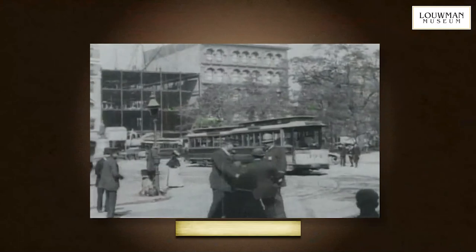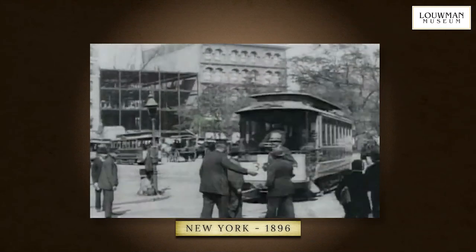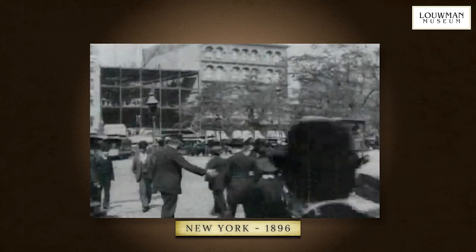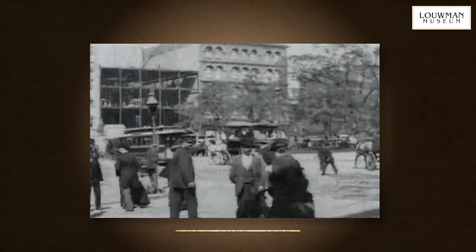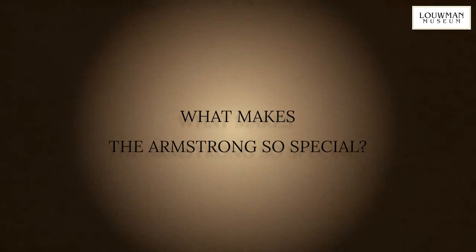Although the first automobile dates back to 1886, very few were actually built. Even ten years later, in 1896, you would hardly ever see one on the roads, even in large cities such as here in New York. To explain why it's so special, let's go through the amazing features one by one.